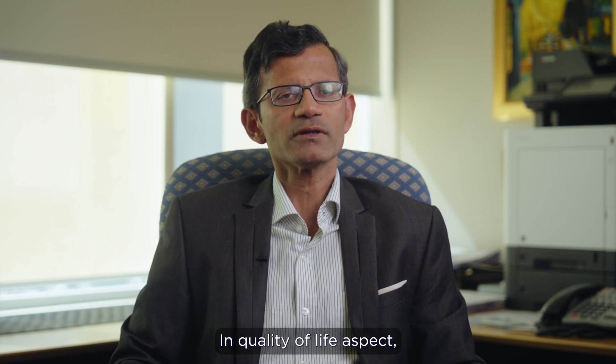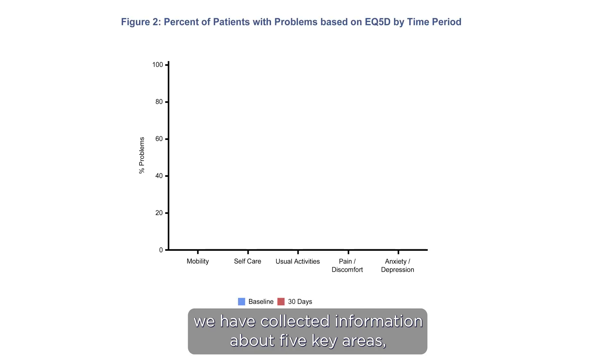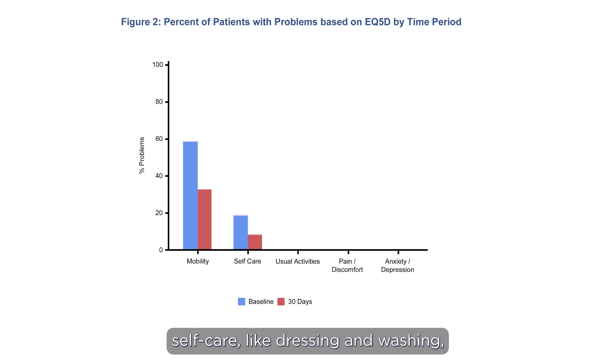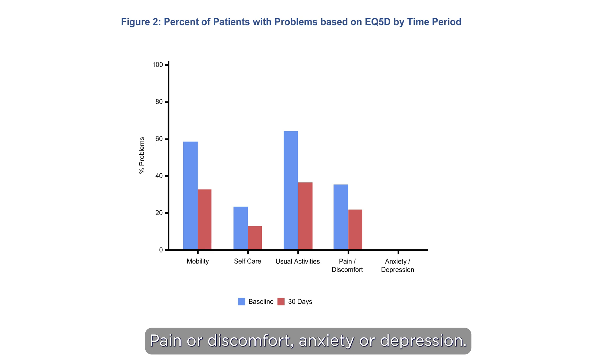In the quality of life aspect, we have collected information about five key areas, which include mobility — how well you can walk around — self-care like dressing and washing, usual activities like work, housework, family or leisure activities, pain or discomfort, and anxiety or depression.